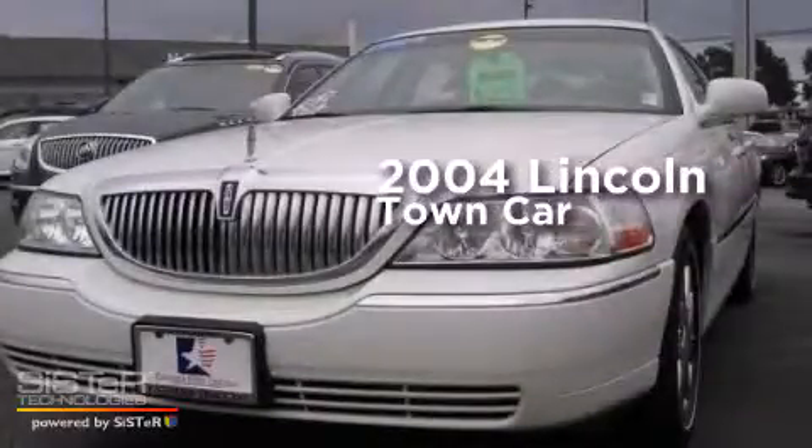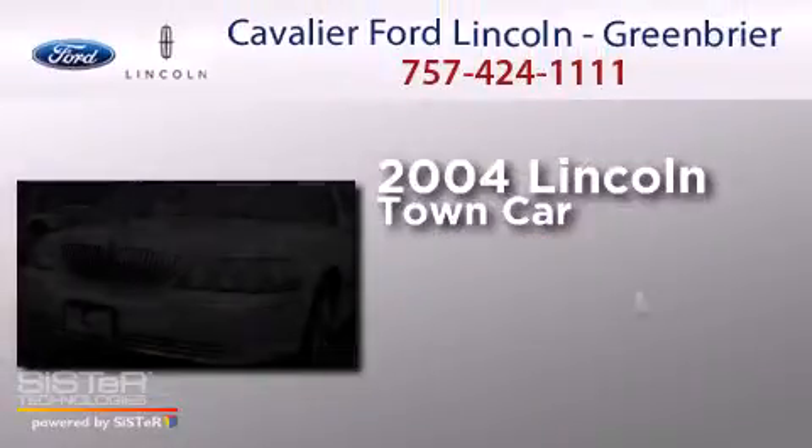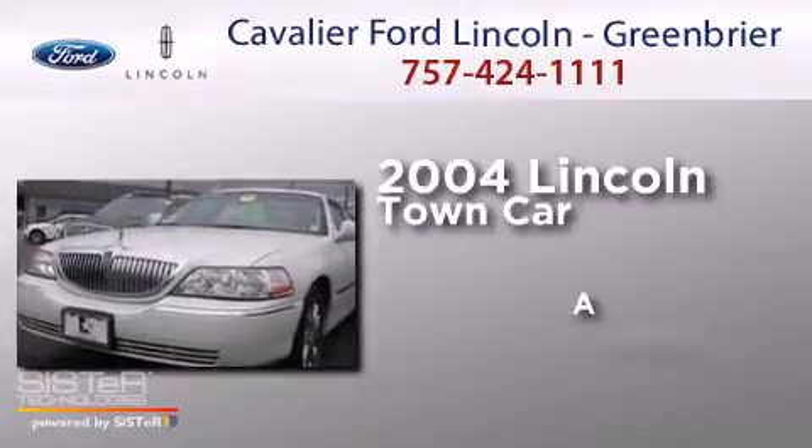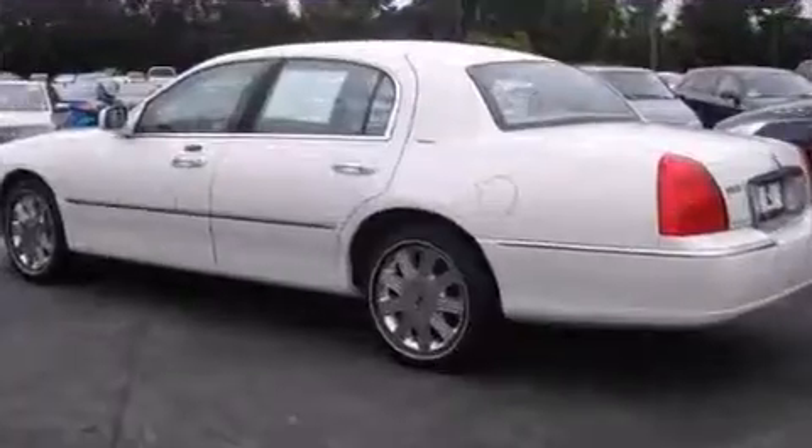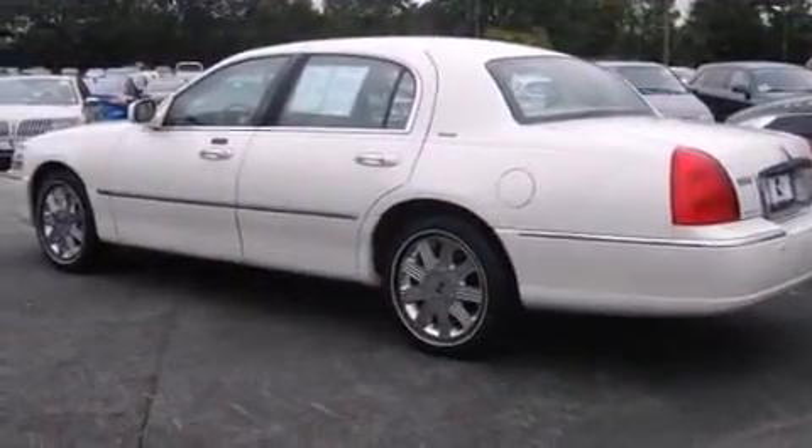This is a 2004 Lincoln Town Car. All of the following features are included.